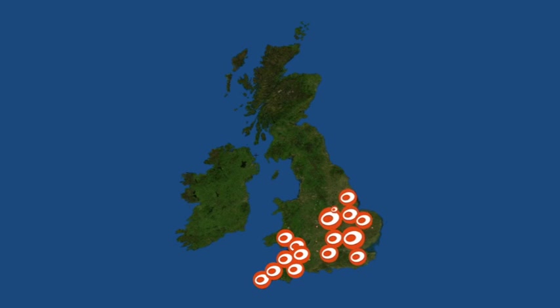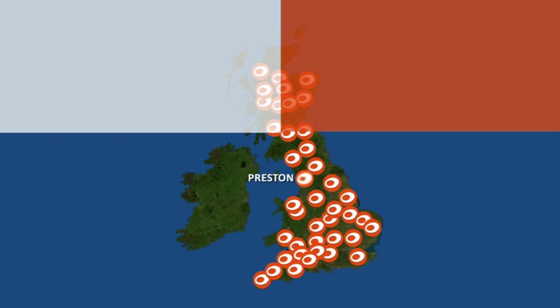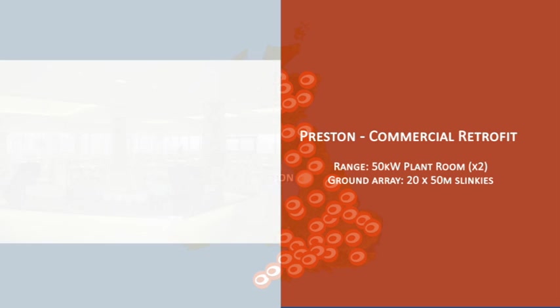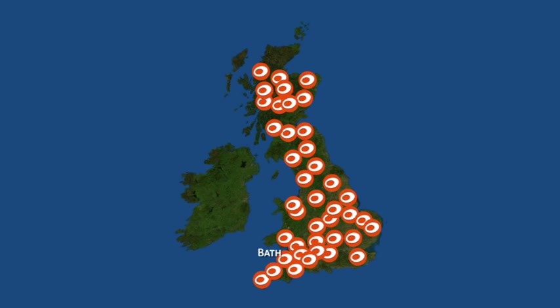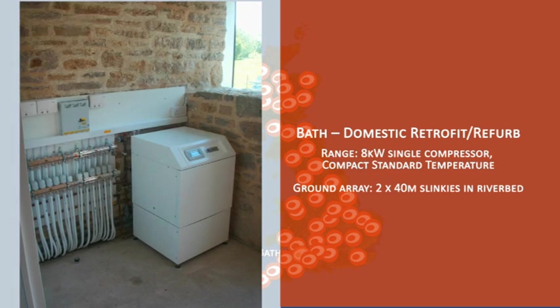Serving Europe and the United Kingdom, Kenza Engineering produces heat pumps in single, twin and high temperature variants, all available in single and three phase. For more information on our three product platforms, please watch the second video in this series.